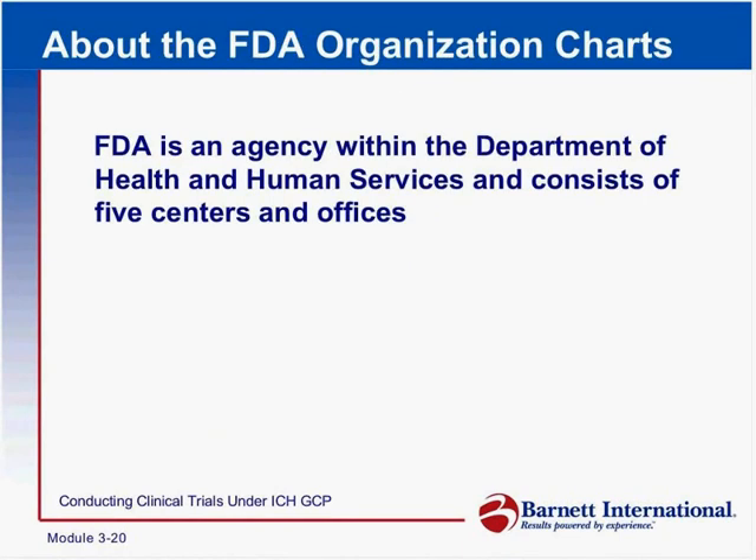FDA is within the Department of Health and Human Services, with five centers and the offices mentioned.